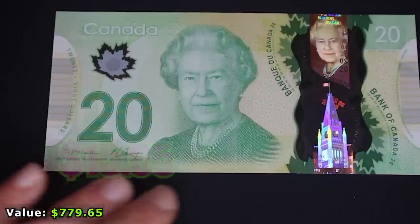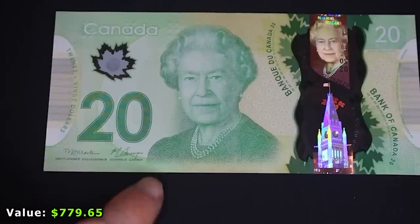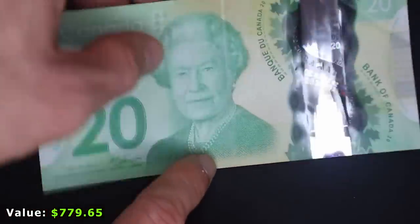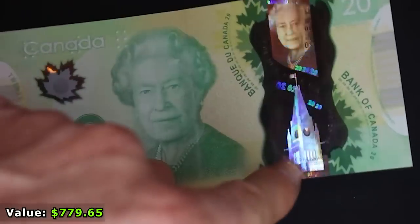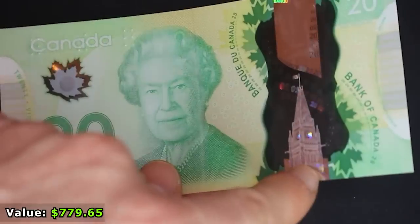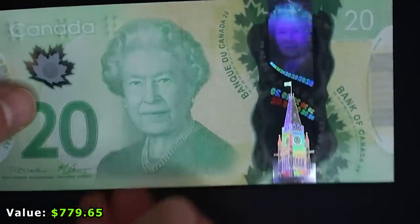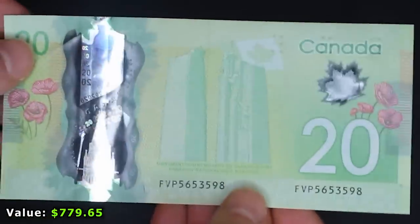Canada, you've redeemed yourself. Look at this banknote — this is a 2012 polymer note in mint pristine condition, made out of plastic instead of paper. What's really cool aside from the different security features is a hologram of the Queen, and what looks like Big Ben — though this is a Canadian note. It also has Braille so people who are blind can use these notes. This is a state of the art note and I'm really glad to have it.